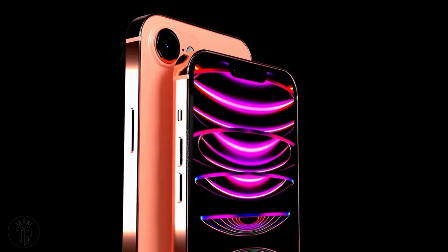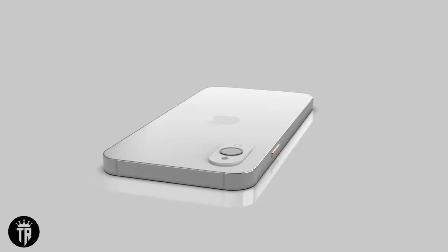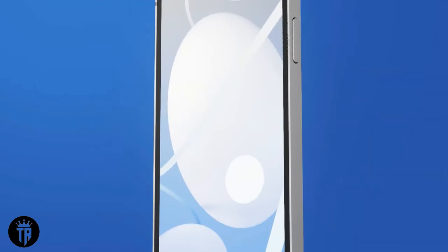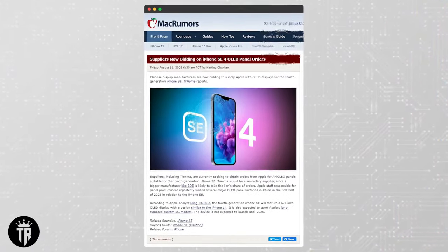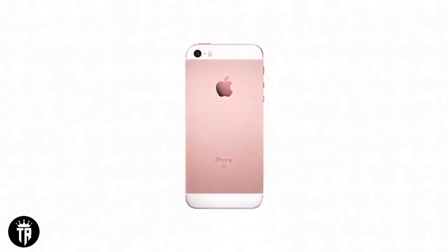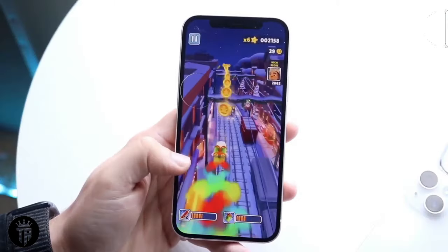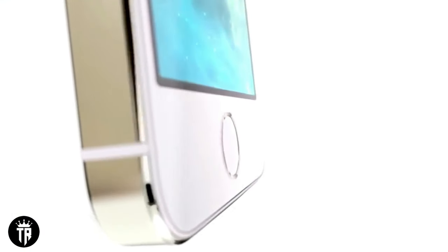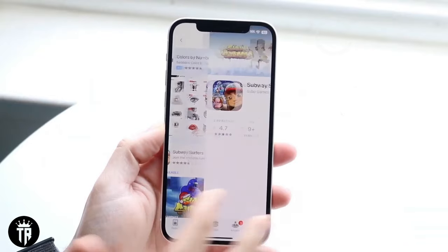Pricing strategy: the iPhone SE series has been synonymous with affordability, and the SE4 is expected to continue this trend. The starting price for the base model with a generous 128 GB storage is anticipated to be around $429. For those seeking more storage, the 256 GB variant may come with a slightly higher price tag of around $529. Apple seems committed to offering competitive pricing for its SE lineup, making advanced technology accessible to a broader audience.